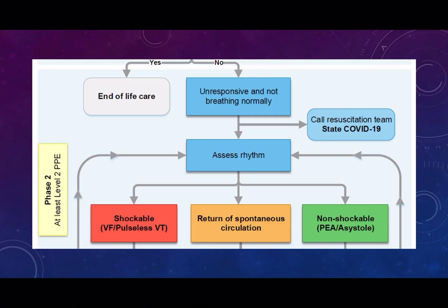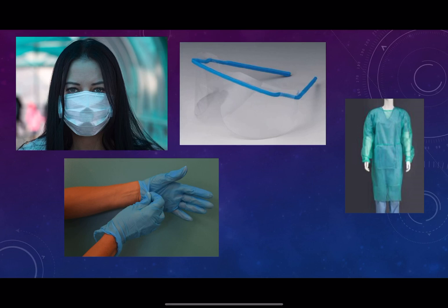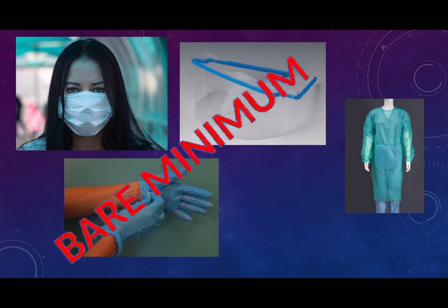To assess a rhythm and to feel for a pulse, you must at the very least have level 2 PPE. What is level 2 PPE? At its basics, it is a surgical face mask, protection for the eyes in the form of a visor or goggles, a full-length plastic waterproof apron which covers the arms, and a pair of gloves. This is the bare minimum that you need in order to go up to a patient, feel their pulse, and apply the defibrillator pads to assess a rhythm.